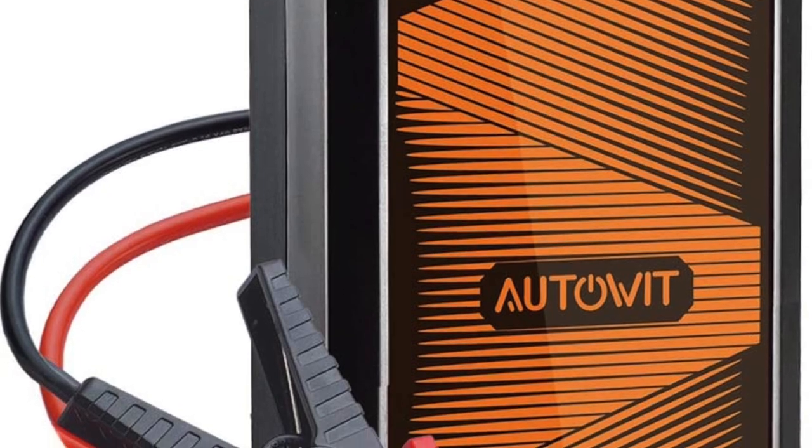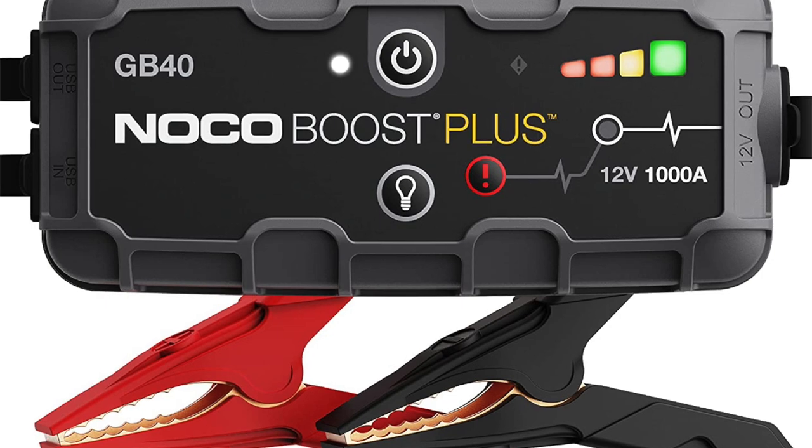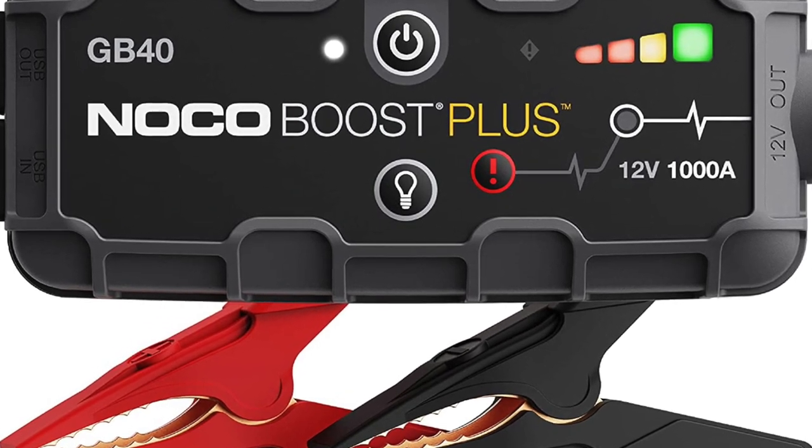A couple more automotive items: jump starters. I have two listed — the AutoVolt Super Cap 2 portable car jump starter at $119.99, and the NOCO Boost Plus 1000 amp 12-volt lithium jump start box, which is a bestseller at $99.95. Both are very highly rated.